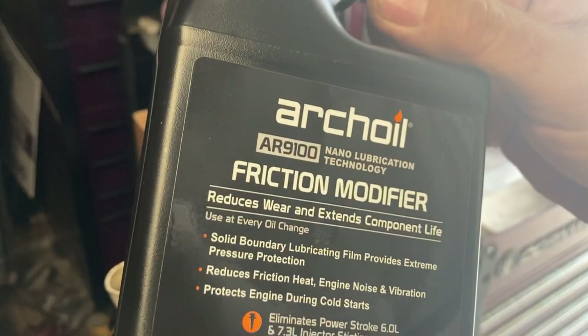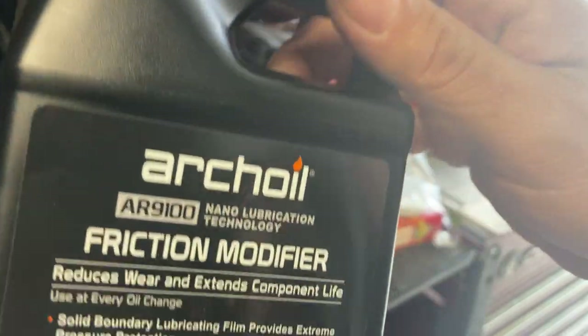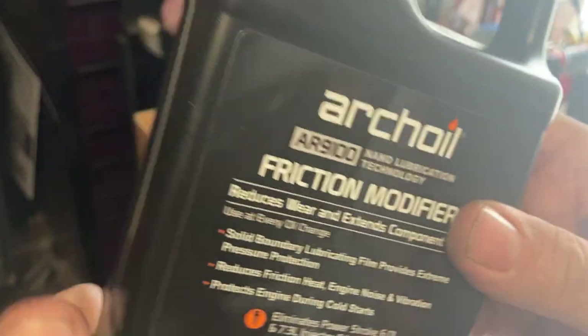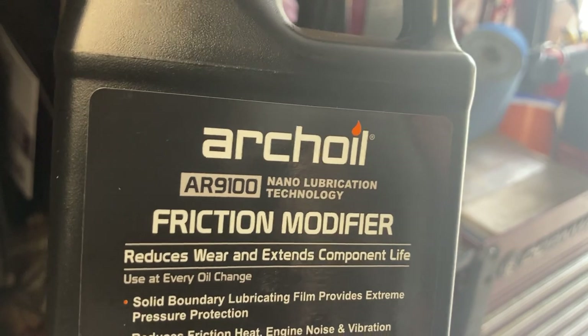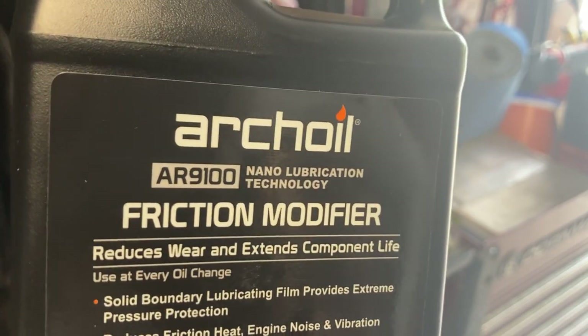Anyway, just something a little different. Like I said, Archoil — the reason I got it is because everyone agrees, hate it or love it, it is a super good cleaner. That's what I'm shooting for: getting my pistons cleaned out. As for the friction modifier, we'll just have to wait and see how that works out. Leave a comment, thanks for watching.